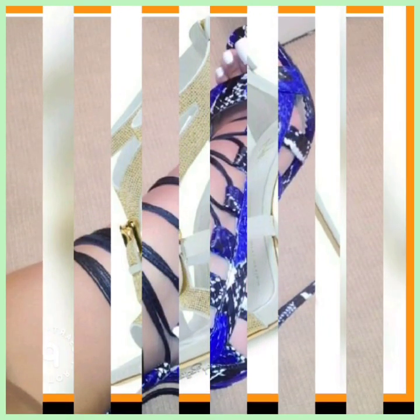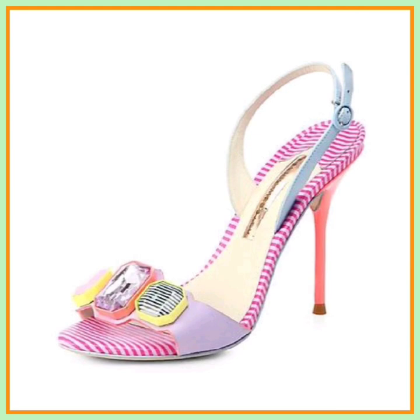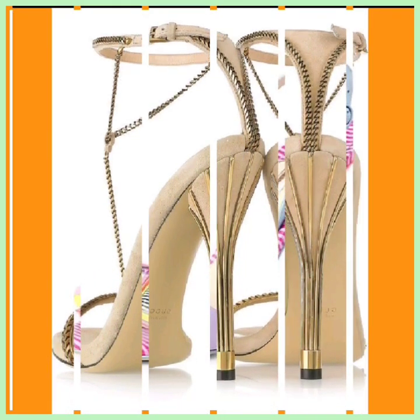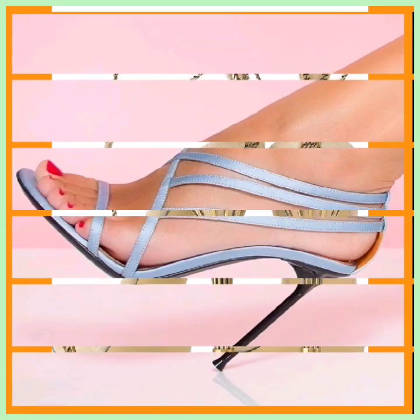This one is in white with some golden shimmery detailing — it looks really, really beautiful and really different. If you're a heel lover, you'll find every kind of heel in really beautiful and different designs.